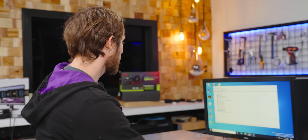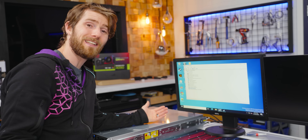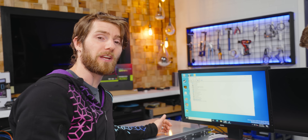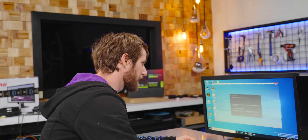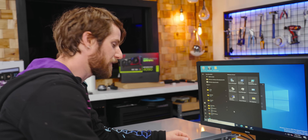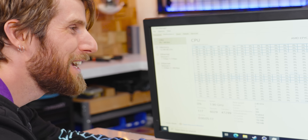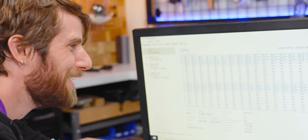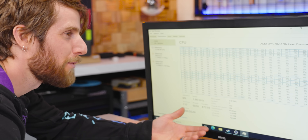Unfortunately, our RTX 4090 experiment did not work — it's not showing up. We did manage to get a Quadro GPU working earlier, but we're not going to break any world records with that. So we're going to focus on CPU performance, starting of course with Cinebench — but now with two 96-core CPUs, 384 threads, two sockets.